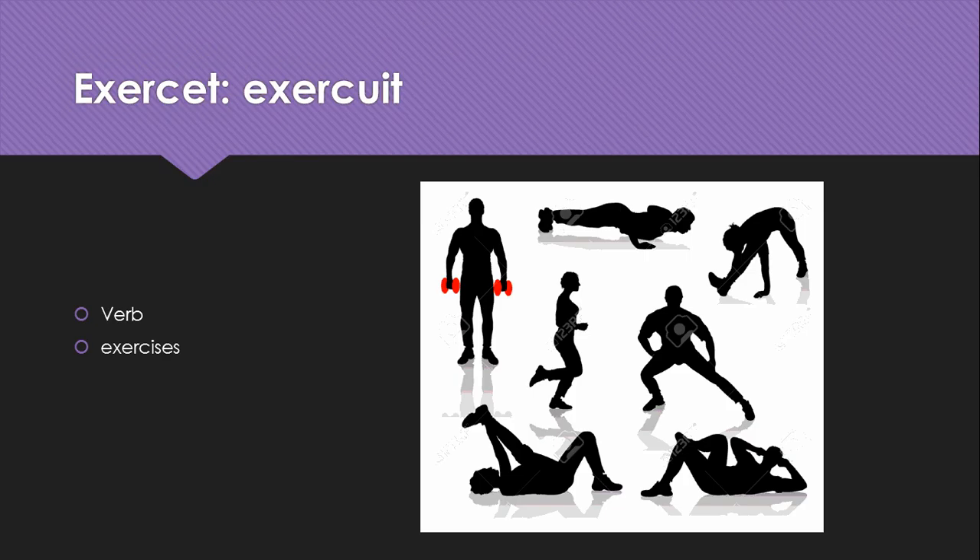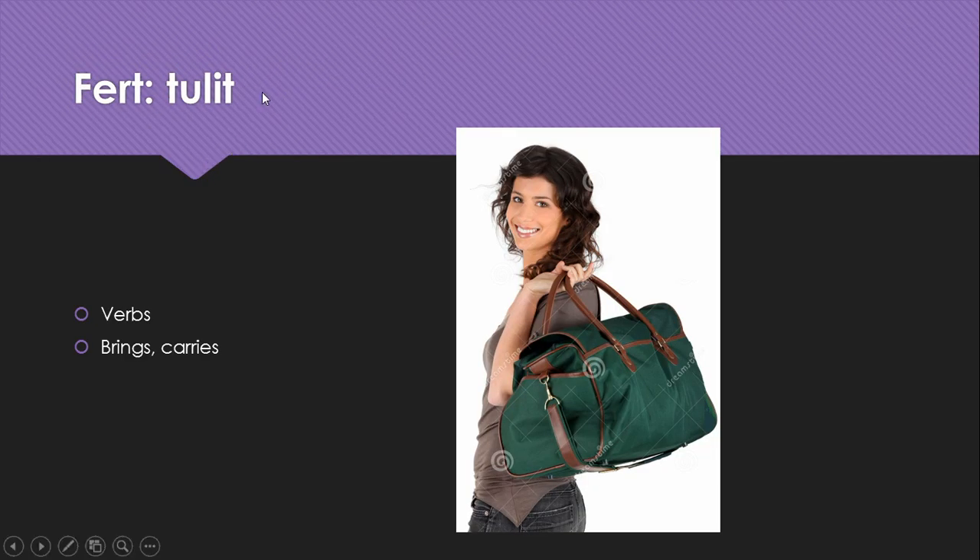Exerceo, exercuit is a verb meaning exercises. Fero, tulit is another important verb that has a really dramatic change from the present to the perfect. It means brings or carries, and we get a lot of compound verbs from this one.